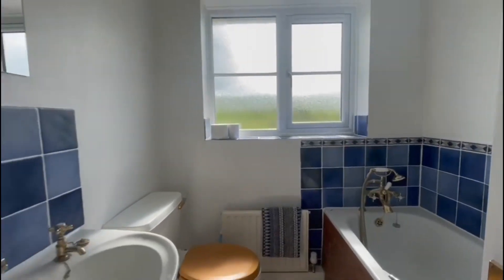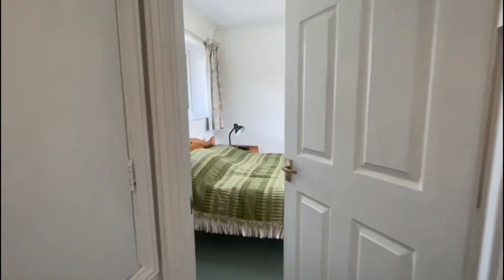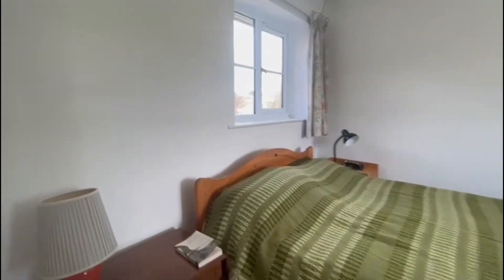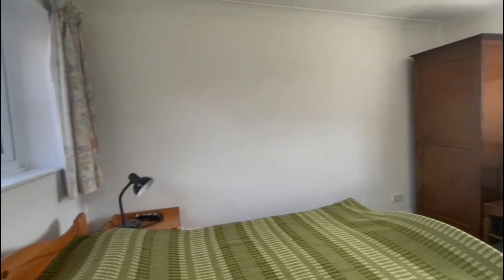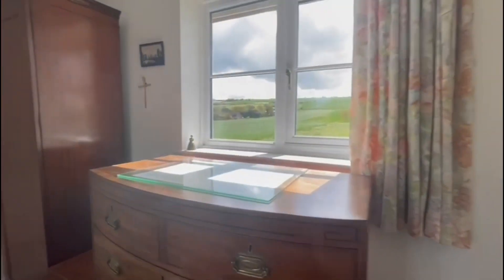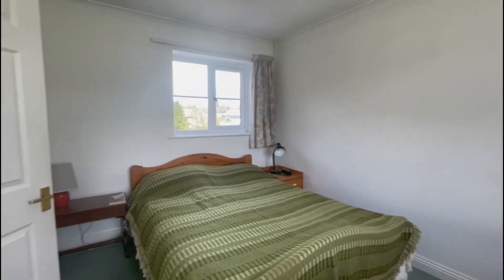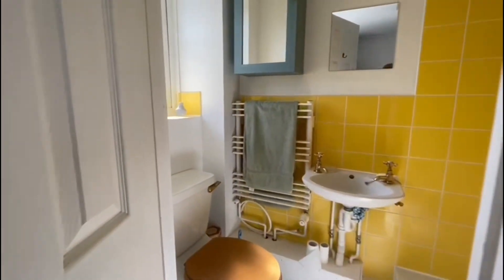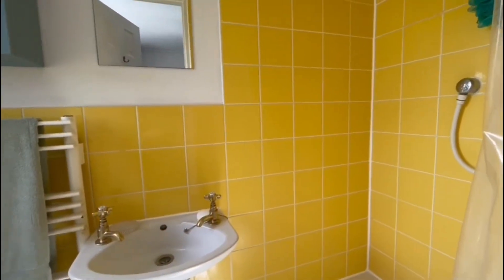We've got the main bathroom just in here — lovely blue tiles offering good space. And finally we have the main bedroom, which is a lovely size and double aspect, so again it gets lots of light throughout the day. This property is also being offered with no onward chain. You've got lovely countryside views out the window, and we've got an ensuite shower room situated just through here, as you can see.